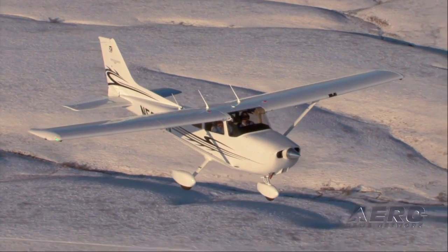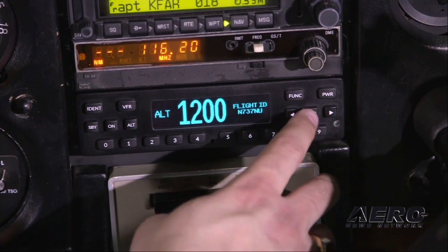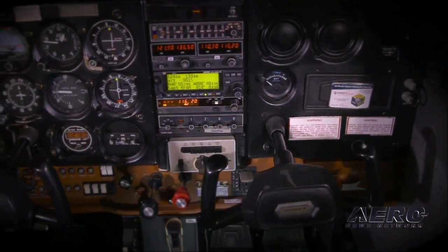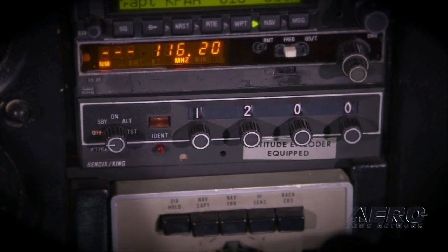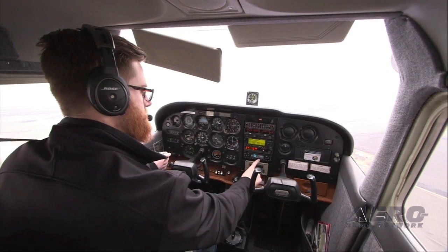Stratus ESG combines a 1090ES transponder with a built-in certified WOS GPS in a single box. Unlike UAT-based ADSB upgrades that leave the decades-old Mode-C transponder in place, Stratus ESG updates your customer's panel with a modern digital transponder. It makes their ADSB upgrade really feel like an upgrade.